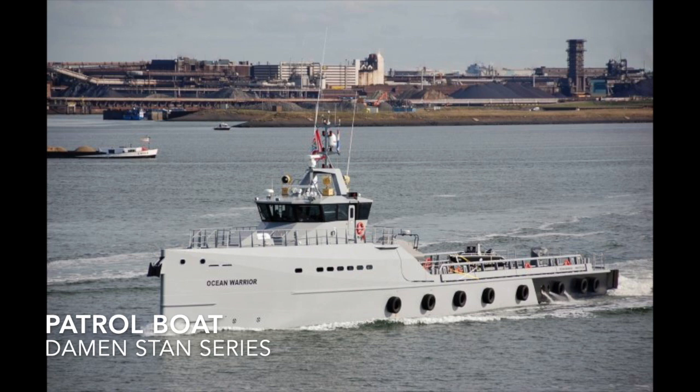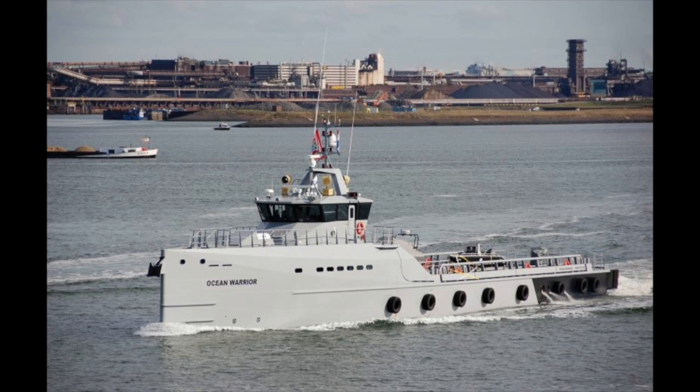A patrol boat is a small ship generally designed for coast defense duties and operated by the Navy, Coast Guard, Police, or Customs Forces.